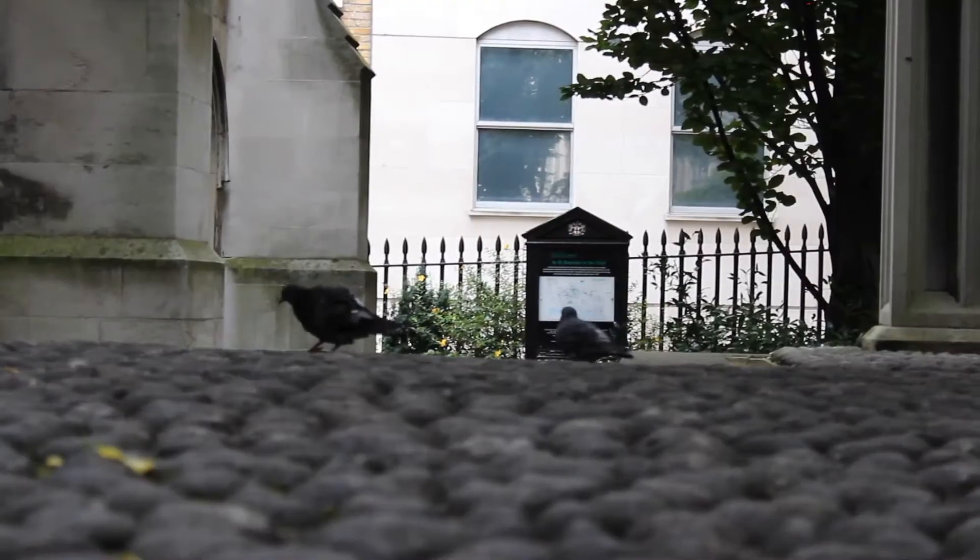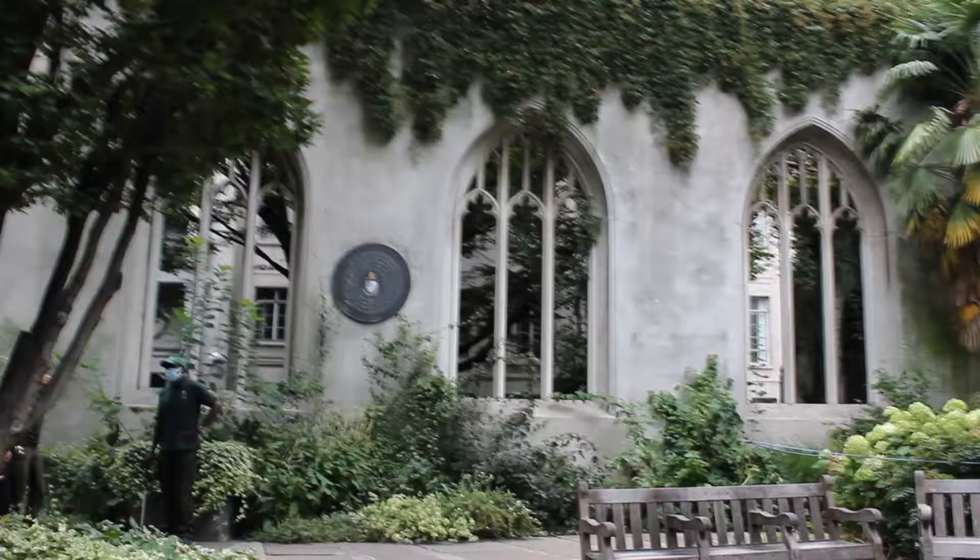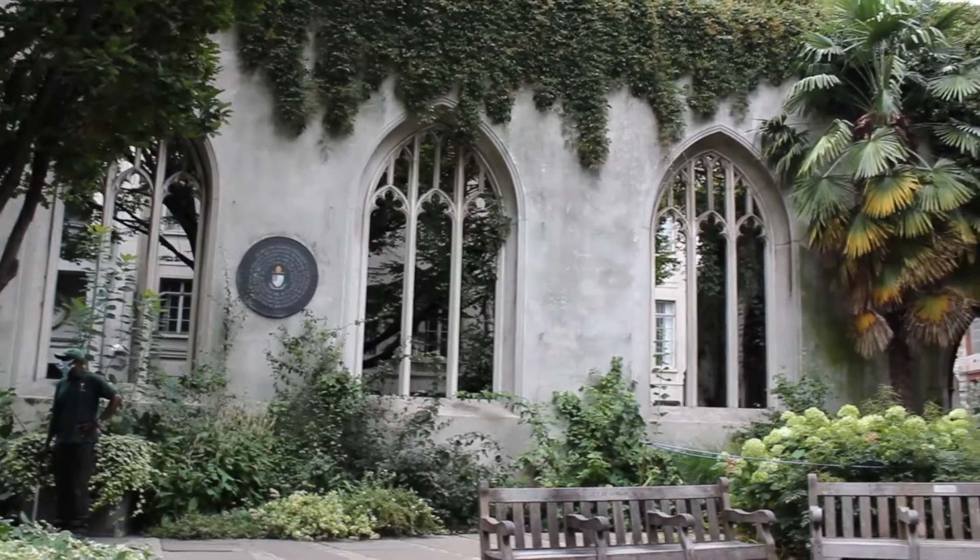I'm Nick Guerra, a gardener with the City of London, and I'm here to take you on a tour of one of the greatest secrets the City of London has — the beautiful garden of St. Dunstan's in the East.